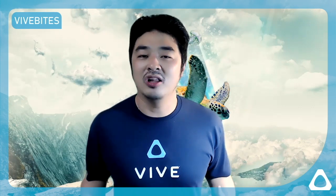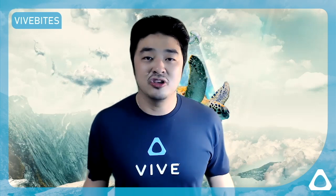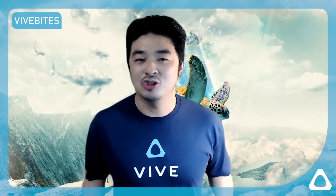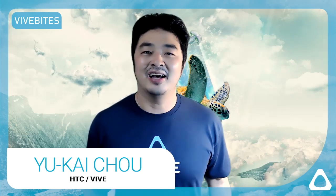Those are a handful of VR applications for business, and there are definitely a lot more, but those are the prominent ones. We fully encourage all companies out there to innovate and figure out new ways to use VR to transform their business. That's all for today — thank you very much. This is Yukai Chow, signing off.